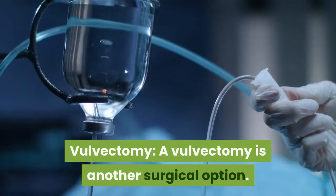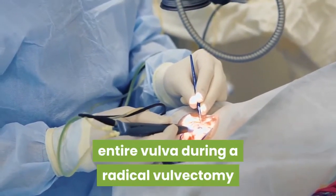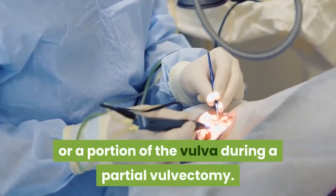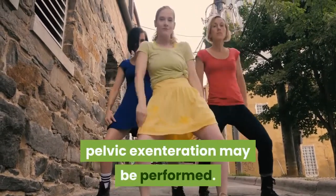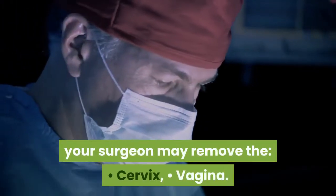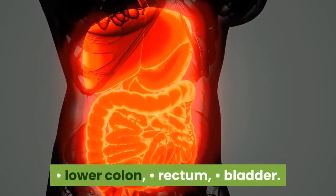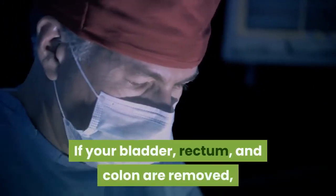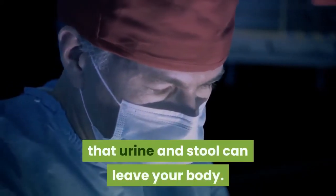A vulvectomy is another surgical option. Your surgeon will either remove the entire vulva during a radical vulvectomy, or a portion of the vulva during a partial vulvectomy. For advanced or severe vulvar cancer, pelvic exenteration may be performed. Depending on where the cancer has spread, your surgeon may remove the vulva, cervix, vagina, lower colon, rectum, bladder, ovaries, and lymph nodes. If the bladder, rectum, and colon are removed, your surgeon will create an opening called a stoma so that urine and stool can leave your body.